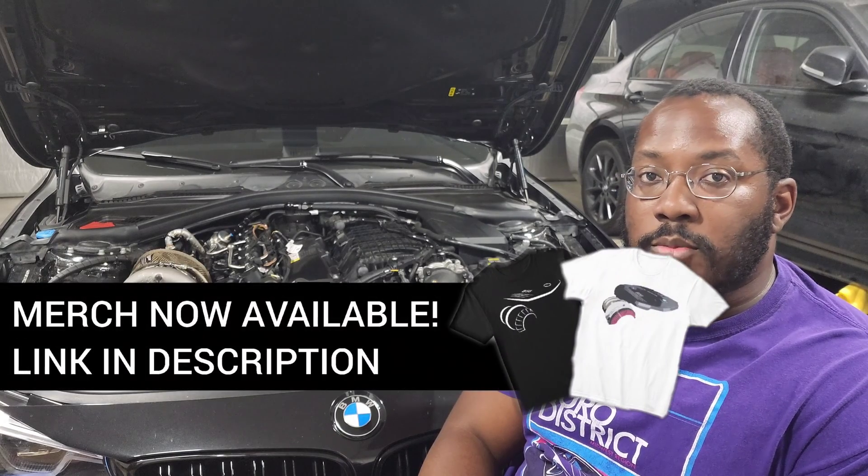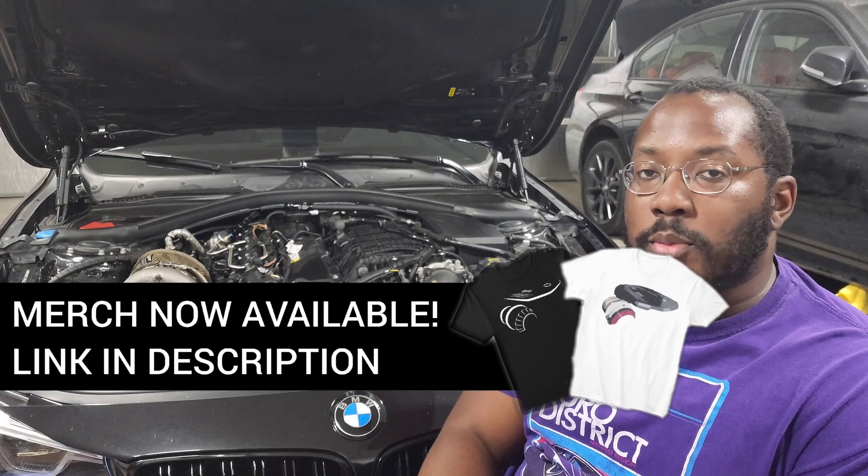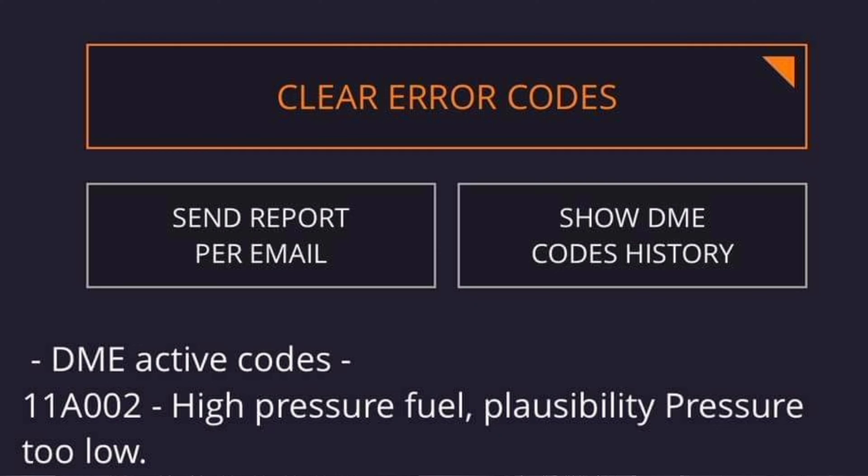All right guys, we're back in my garage for another video. If you're new to the channel, I use these videos to help keep you updated on the latest developments related to our cars as well as discuss technical topics so that we have a better understanding of how our engines work. If you're interested in more videos like that, be sure to subscribe. Today we're going to be talking about code 11A002 — high pressure fuel pump pressure too low.